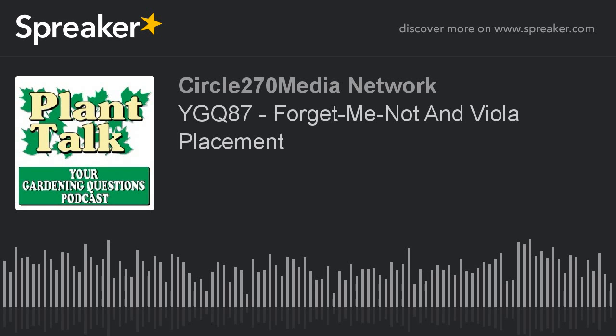Hi, this is Mark News from Plant Talk Radio. Thanks for subscribing and listening to our podcast, Your Gardening Questions from Plant Talk Radio. To keep this podcast free, we're partnering with Stokes Seeds.